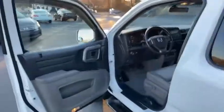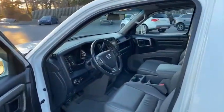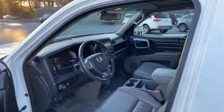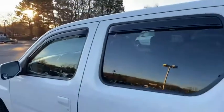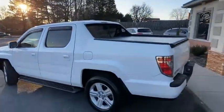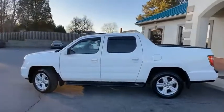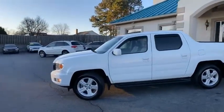North Carolina its whole entire life. You're going to love it. It's the deal of the day — you won't find one any cleaner, any more well kept than our '14 with 66,000 miles, four wheel drive Honda Ridgeline. Give us a call. This one's not going to last.